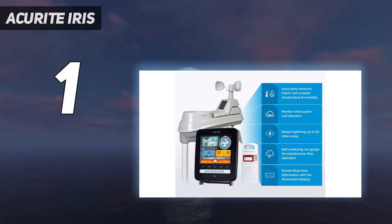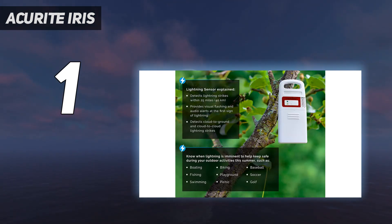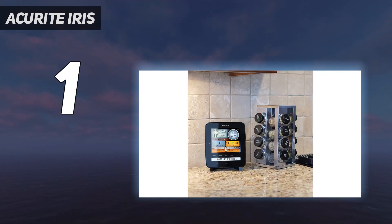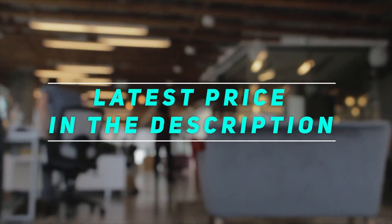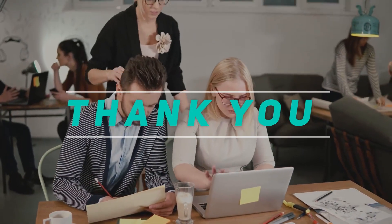It also shows historical data such as rainfall records or lightning strikes for the year. Additionally, a ticker streams weather alerts in case there's a report of an incoming storm. Check out this video description for the latest price and more information. Thank you for watching this video — please subscribe and stay tuned.